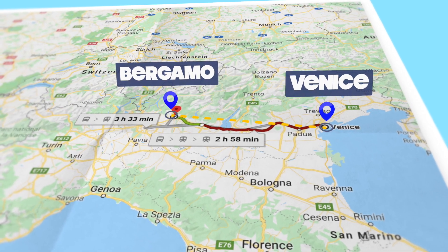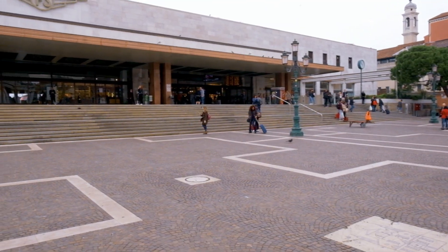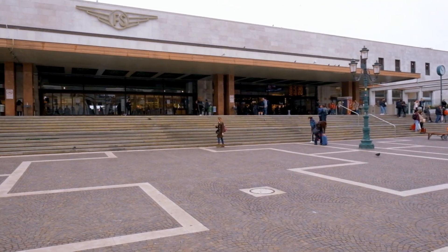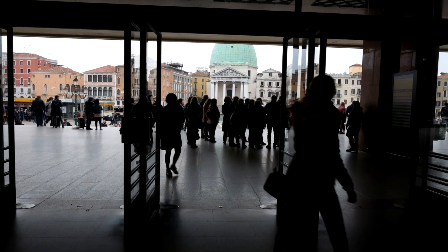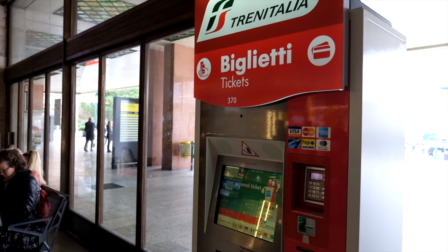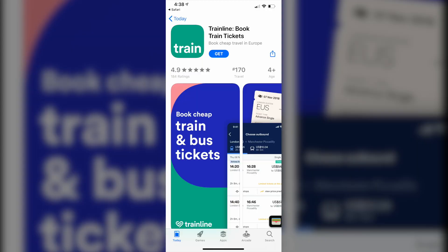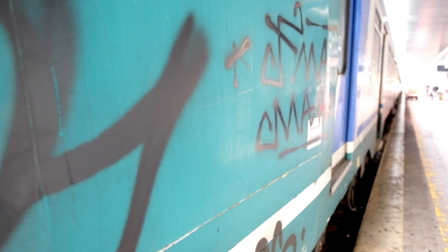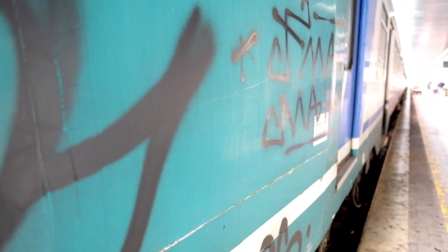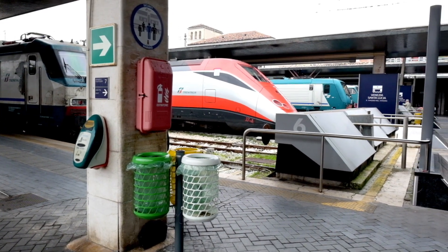In this video, we're going to show you how to get from Venice to the lesser known city of Bergamo by train. Bergamo is about three and a half hours from Venice. To get there, you can take a train right from the Venezia Santa Lucia station. My tip is to download the Train Line app and book your tickets in advance. You can reserve train seats right from your phone, and this can save you money, time, and most importantly, stress.